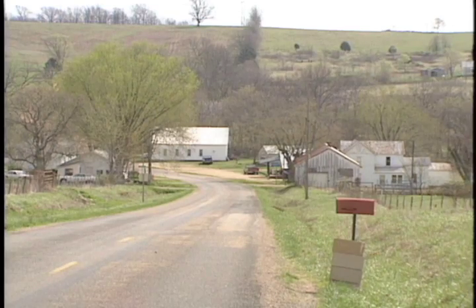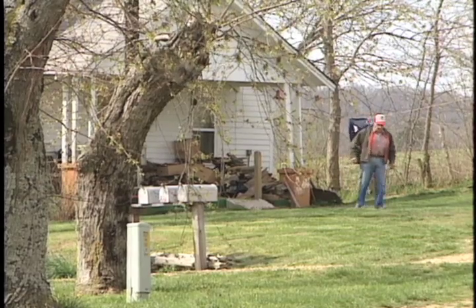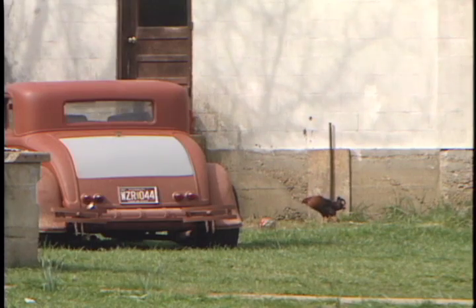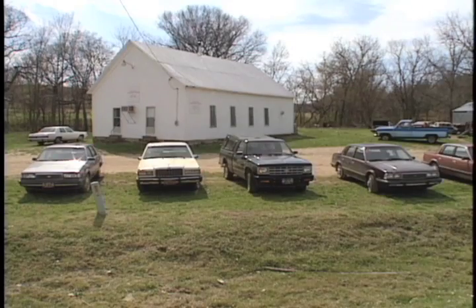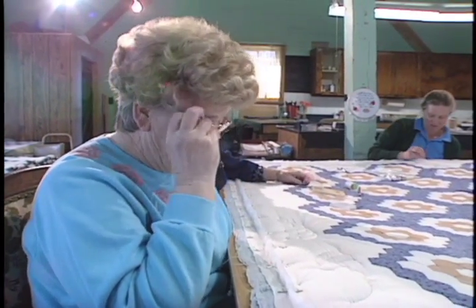Ozark County, South Central Missouri — a town named Al Martha. If someone told me there was a storekeeper here named Al and his wife was named Martha, that's right. One time there were three stores here and a post office. So much of the time, a little town loses its identity when the post office goes. Don't have church here anymore, and the schoolhouse doesn't have school in it anymore. It has really changed.